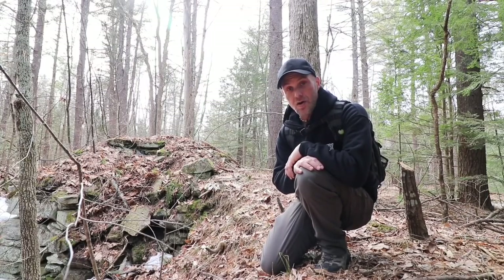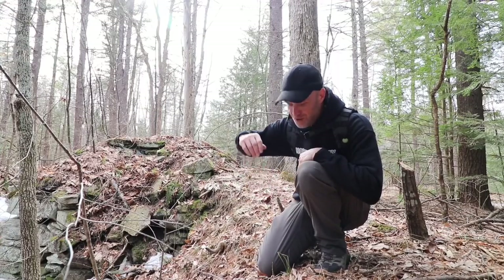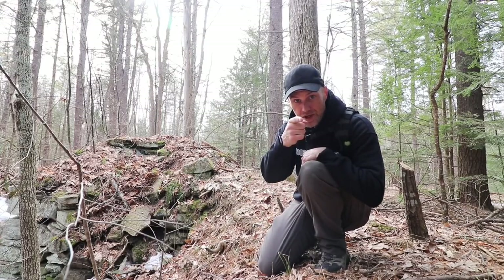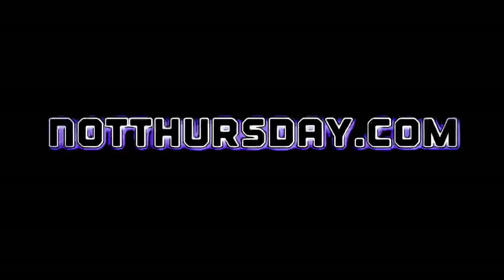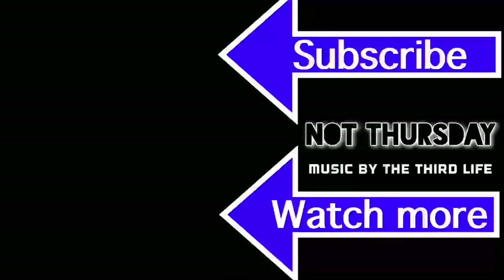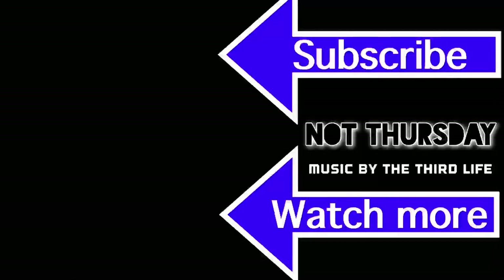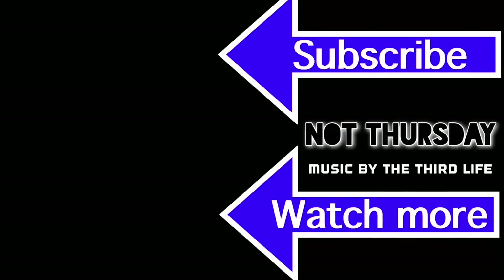Alright, I gotta go. I will see you all soon, and until next time — enjoy your Not Thursday.